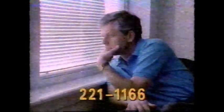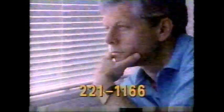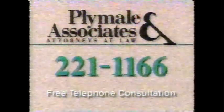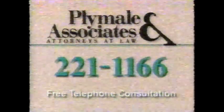If you're injured by a careless driver, it affects more than just you — it affects your lifestyle, your family, your dreams. If you've been hurt, hold on to your dreams. Plymolan Associates help people who've been injured in an accident. Call 221-1166.